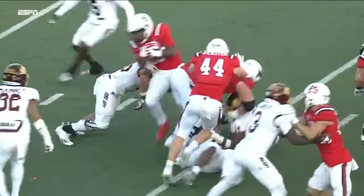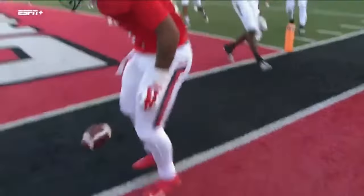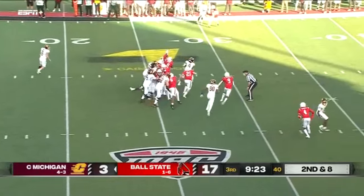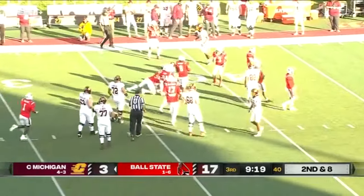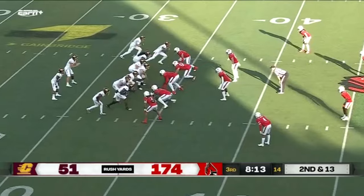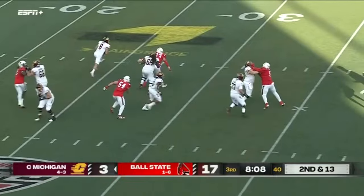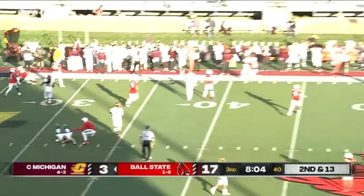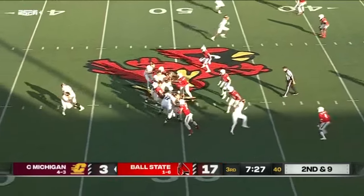Cooper uses great vision — sees the hole, sticks his foot in the ground and gets upfield, then bounces to the outside. Into the secondary goes Lukes, getting to that second line of defense on second down. Forcing Bauer out of the pocket with nowhere to go — nobody left in the third quarter, seven minutes thirty seconds, halfway through.